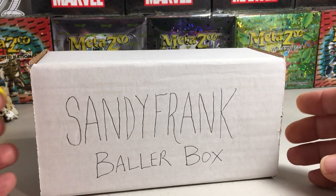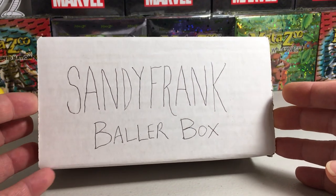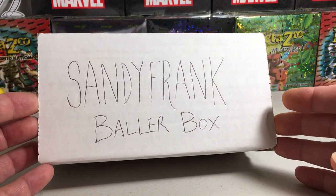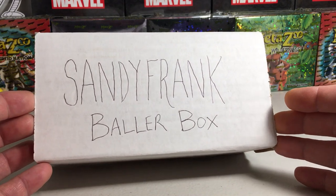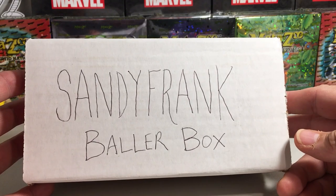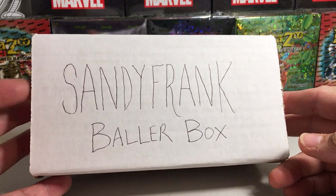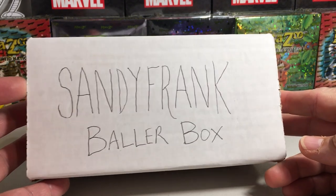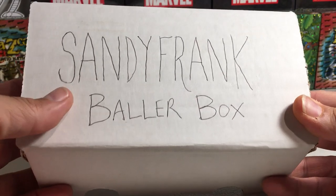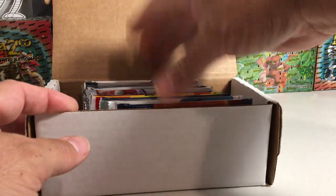Hey YouTube! St. Frank here. Today we're going to be opening up the September Sandy Frank Baller Box. This is just a for-fun thing I do instead of buying subscription boxes — I'll just go to a local hobby shop and pick up some hobby packs. I got these from two different places: the local hobby shop Oliver Sports, and also S&P Sports Cards Plus. Two different shops because neither had a bunch of selection right now. Here's what we got.